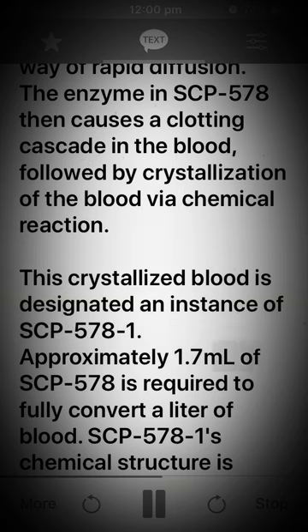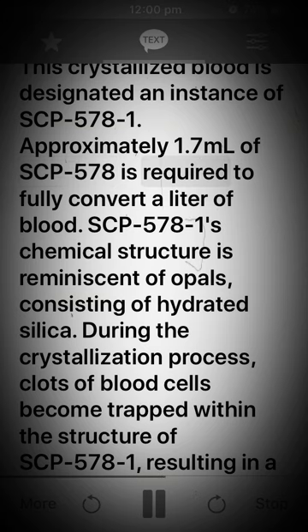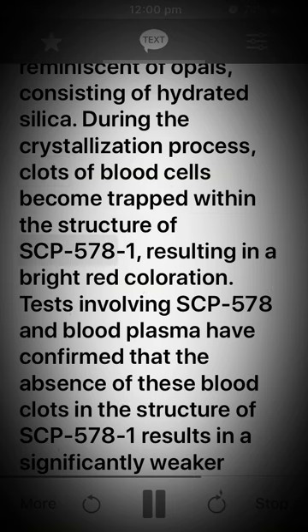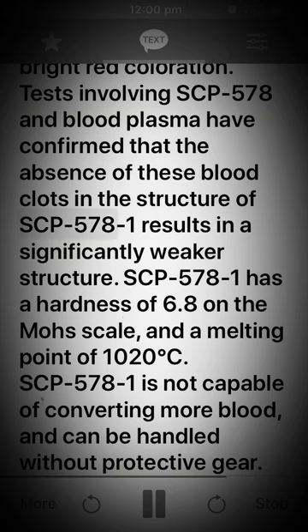Approximately 1.7 milliliters of SCP-578 is required to fully convert a liter of blood. SCP-578-1's chemical structure is reminiscent of opals, consisting of hydrated silica. During the crystallization process, clots of blood cells become trapped within the structure of SCP-578-1, resulting in a bright red coloration. Tests involving SCP-578 and blood plasma have confirmed that the absence of these blood clots results in a significantly weaker structure. SCP-578-1 has a hardness of 6.8 on the Mohs scale and a melting point of 1,020 degrees Celsius.